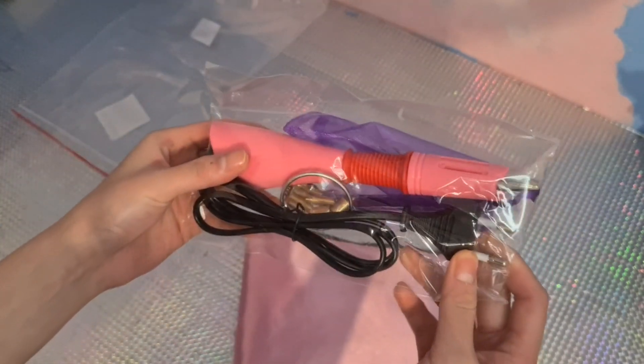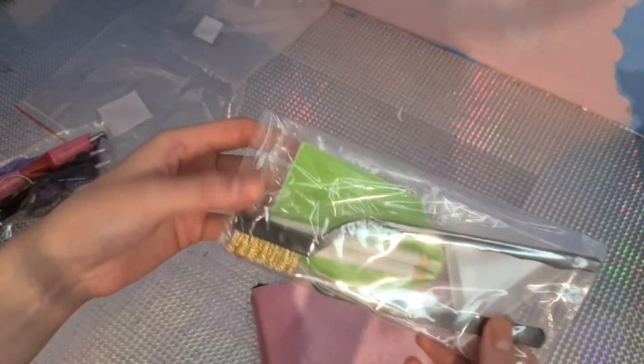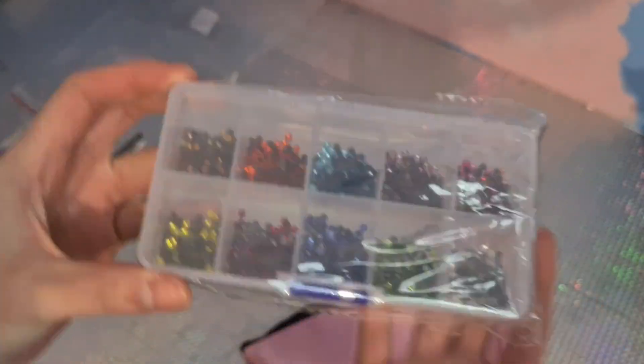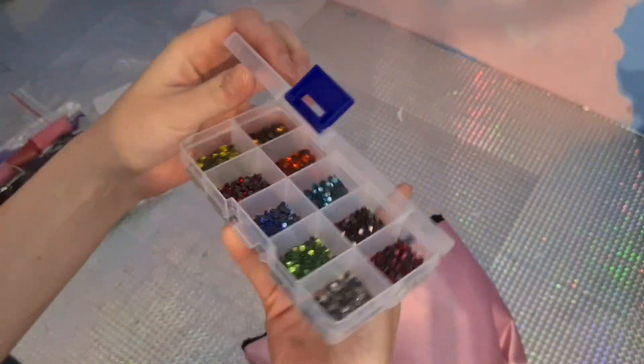The set includes a hotfix applicator with tips of different sizes, a cleaning brush for the tips, a small rhinestone separation tray, a tweezer, two wax pencils, and last but definitely not least, 2,000 rhinestones in 10 different colors.